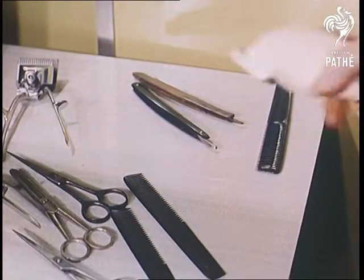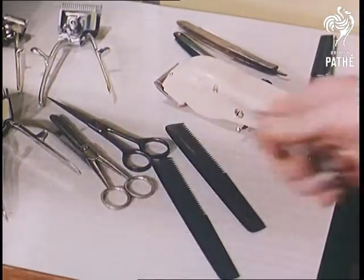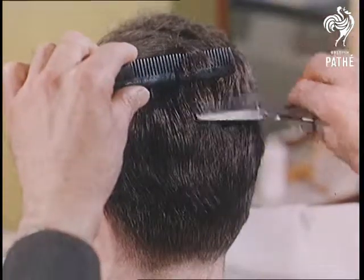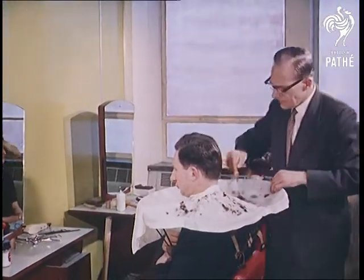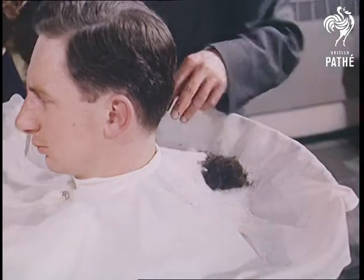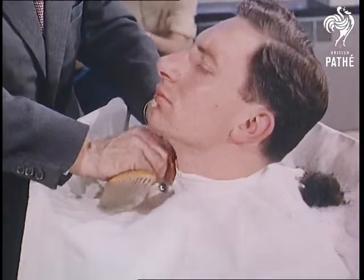Each visit is carefully controlled so that the hair is cut to the same length each time and by the same barber, to avoid any difference in the way it's cut which might falsely affect later tests. These cuttings are then subjected to tests to discover the effects on hair structure and growth that have been produced by experiments with hair preparations.